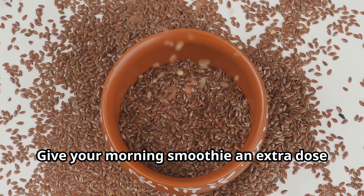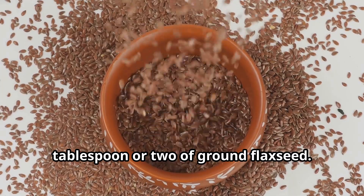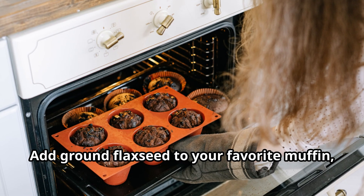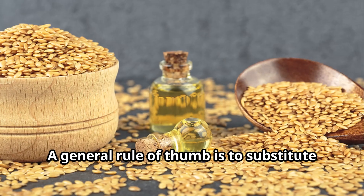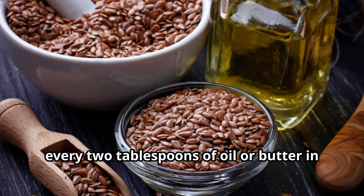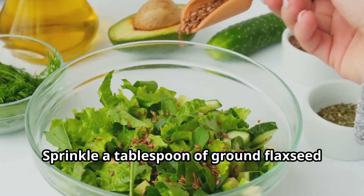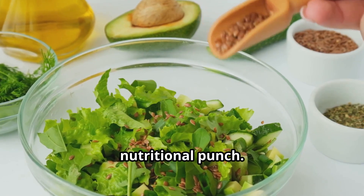Give your morning smoothie an extra dose of fiber and omega-3s by blending in a tablespoon or two of ground flaxseed. Add ground flaxseed to your favorite muffin, cookie, or bread recipes for added texture and nutrition — a general rule of thumb is to substitute 1 tablespoon of ground flaxseed for every 2 tablespoons of oil or butter in the recipe. You can also sprinkle a tablespoon of ground flaxseed over your salads for extra crunch and a nutritional punch.